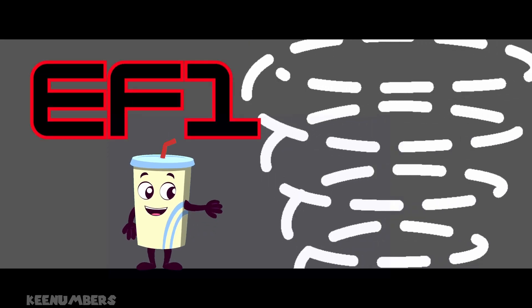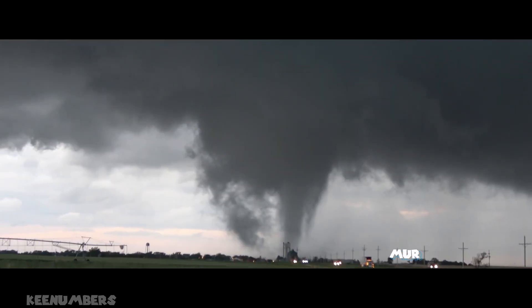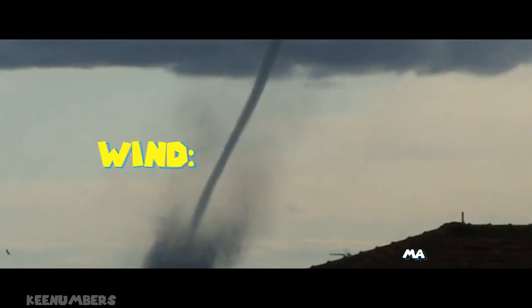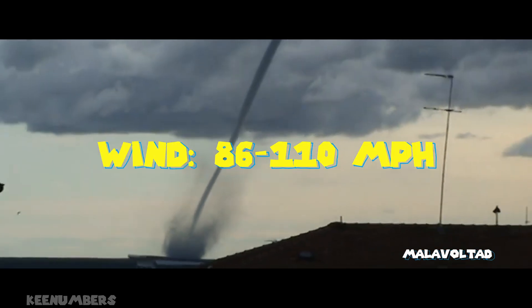EF1 — the Madre tornado. This one can start to push cars, mobile homes, even peel roofs. Expect wind speeds of 86 to 110 miles per hour.